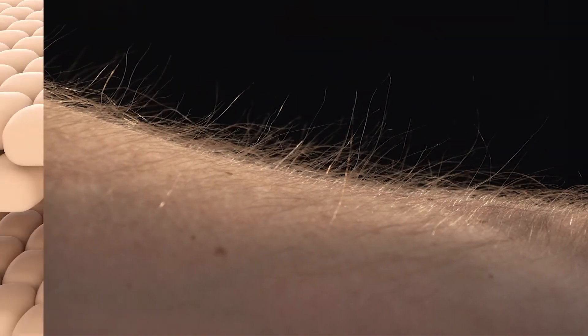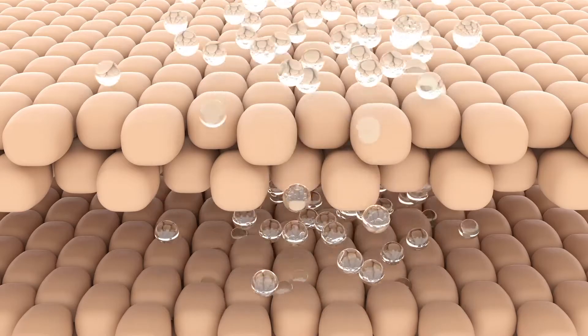The epidermis is the outer layer of the skin, consisting of four or five divisions that protect the dermis below. It's pierced by hairs, the hair follicles of which allow the secretion of sebum onto the skin, and sweat ducts.